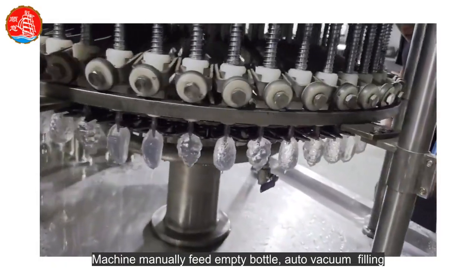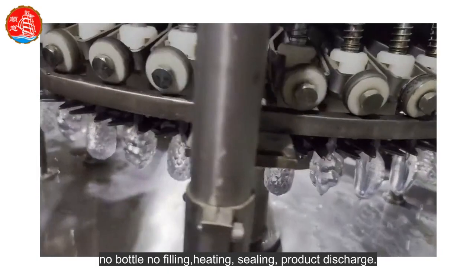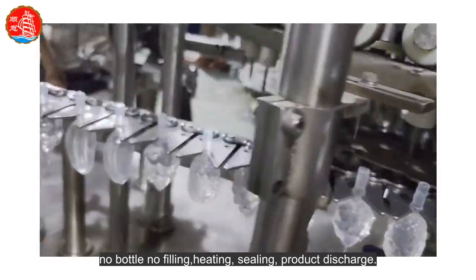Machine manually feeds empty bottles, with auto-vacuum filling. No bottle, no filling. Then heating, sealing, and product discharge.